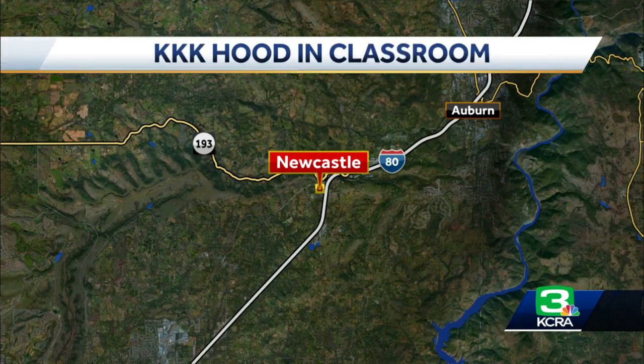This happened at Newcastle Elementary and Charter School south of Auburn. That's where we find KCRA 3's Orko Manna, who spoke with a parent who wants some answers. We spoke with an eighth grade student and her mother who say they were shocked to see a symbol of hate like a KKK hood inside a classroom. The school district says they agree it was inappropriate, but want to turn this into a teachable moment.